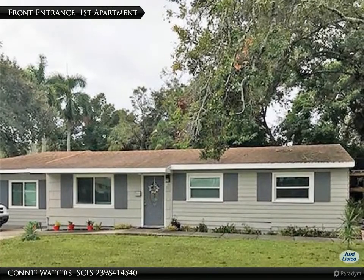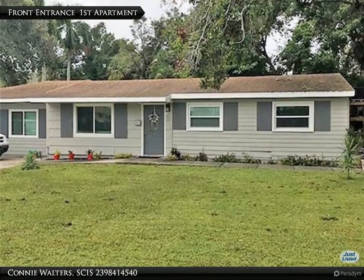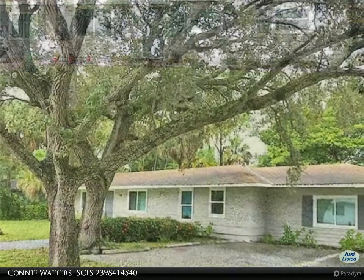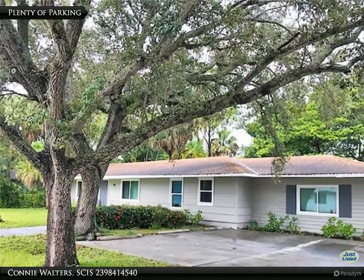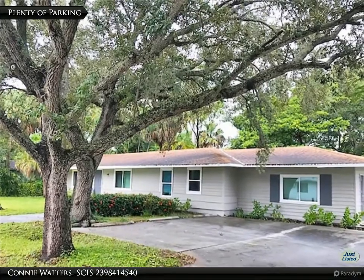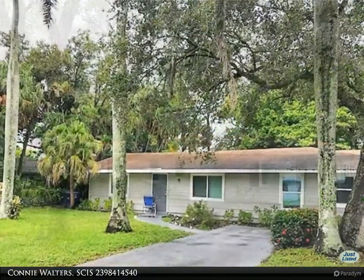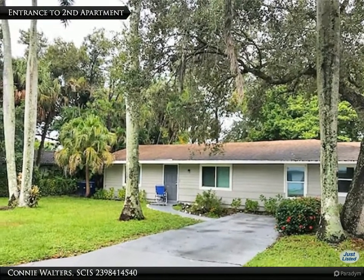This VIP Realty property video is presented by Connie Walters. This income producing duplex is centrally located close to downtown Fort Myers, Fort Myers High School, Health Park Hospital, Edison Home, and the Fort Myers Business Center.